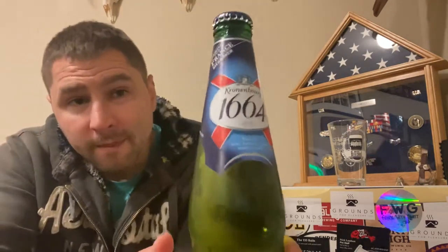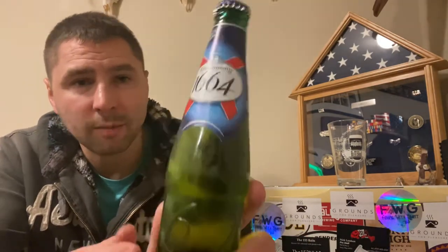Imported from France, this is a beer brewed by Kronenbourg Supply Company, 5% alcohol by volume, 11.2 fluid ounces. Pretty snazzy. I'm going to call it Kronenbourg 1664 — that's what I'm going to call it.